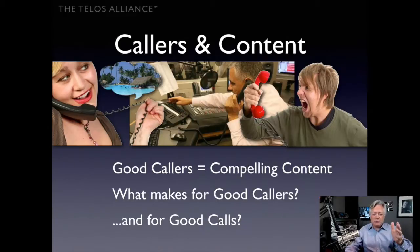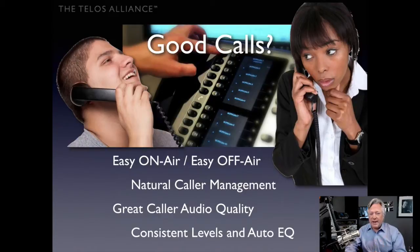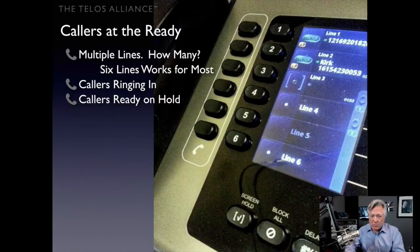Callers and content — good callers equal compelling content. What makes for good callers and good calls? Obviously you do a little call screening to get the good callers on the air, but you also want easy call management — getting callers on and off the air easily and naturally. You want great caller audio, as good as the phone system can possibly allow, with consistent audio levels and consistent equalization, maybe even auto-equalization to keep callers sounding as similar as possible in audio quality and listenability.